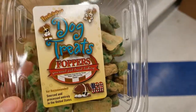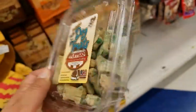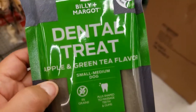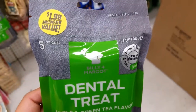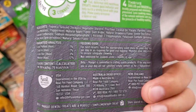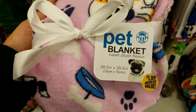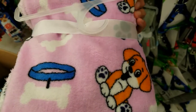My dogs love these little treats and they're only $0.99, guys. They've got these dental treats in apple and green tea flavor for $1.99 — you get five sticks. Oh my gosh, look at this — $1.99 for a pet blankie! It's so soft, guys.